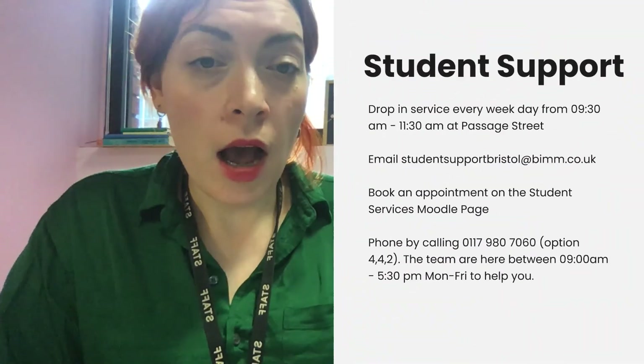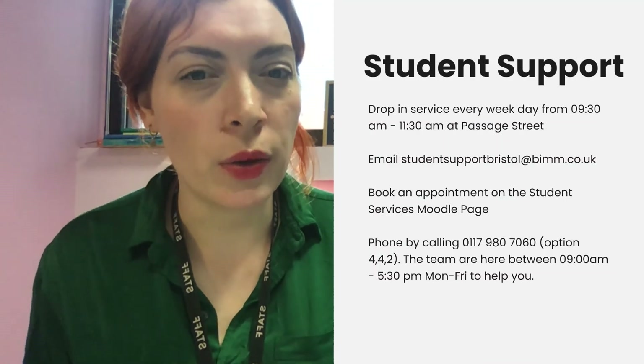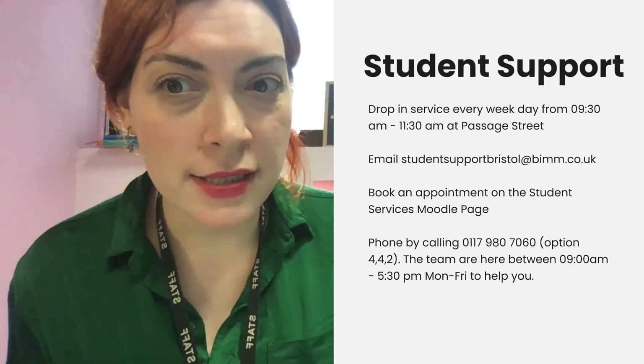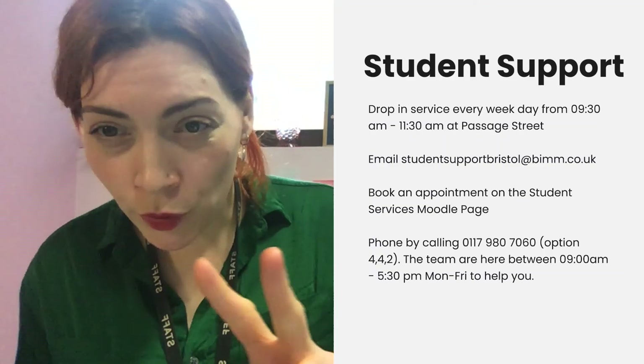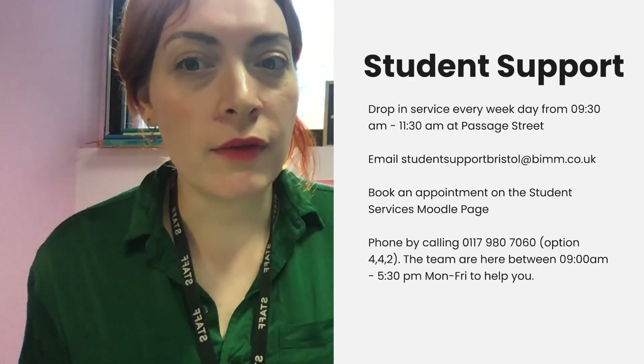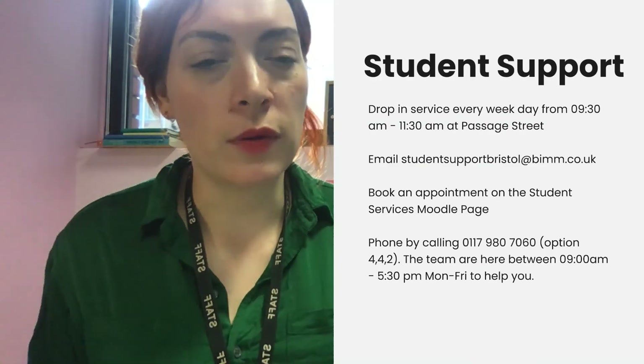Talking of support, our student support team are available for drop-in, face-to-face in a safe environment at Passage Street, every weekday from 9:30 to 11:30. You just need to go to reception at Passage Street to let them know you'd like to see somebody. You can also email them at studentsupportbristol@bim.co.uk, book an appointment on Moodle with Student Services, or phone them on 0117 980 7060, option 442. They are here between 9 and 5:30, Monday to Friday. No problem is too big or too small.